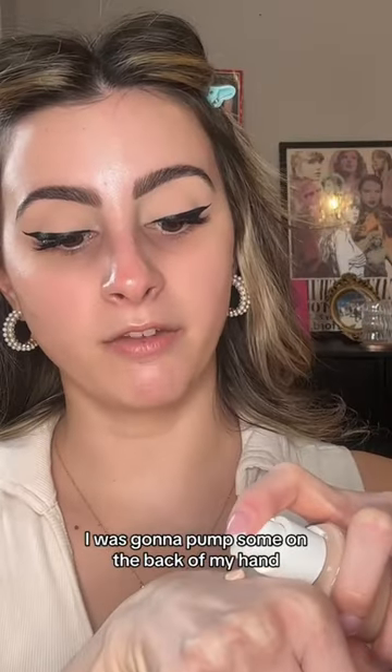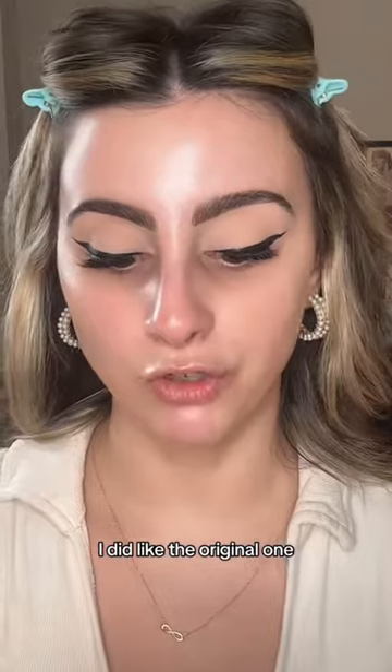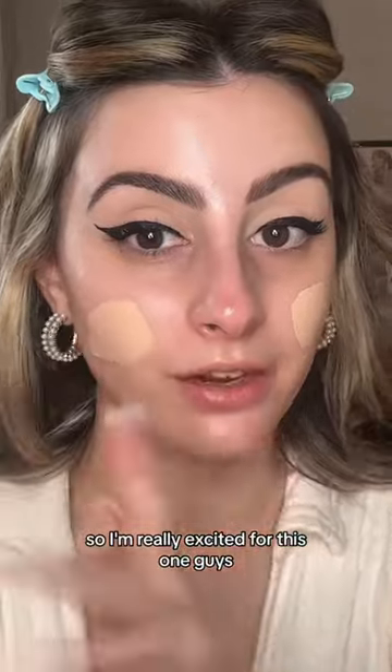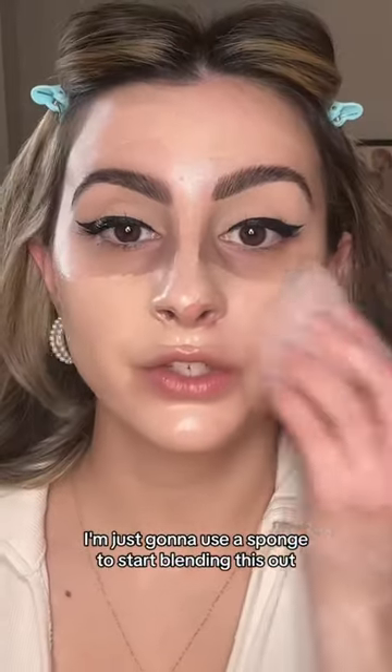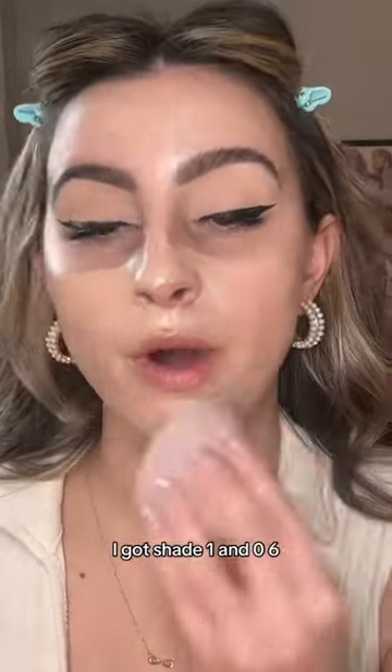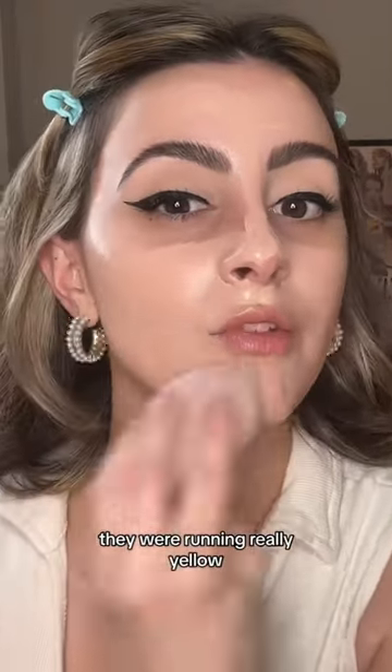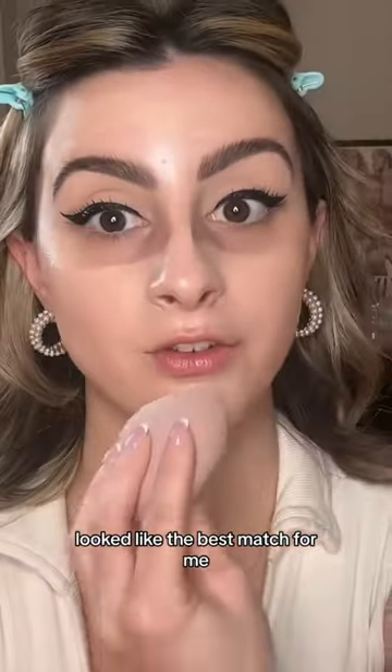I'm just going to pump some on the back of my hand. I did like the original one, but for my skin type it was honestly just too drying, so I'm really excited for this one. I'm just going to use a sponge to start blending this out. I got shade 1N06, and honestly the shades were running really yellow — this one looked like the best match for me.